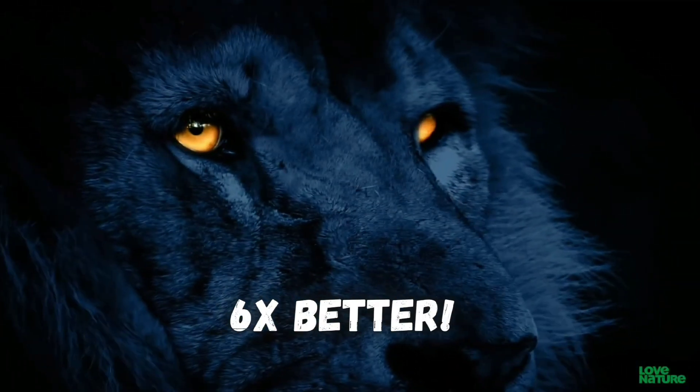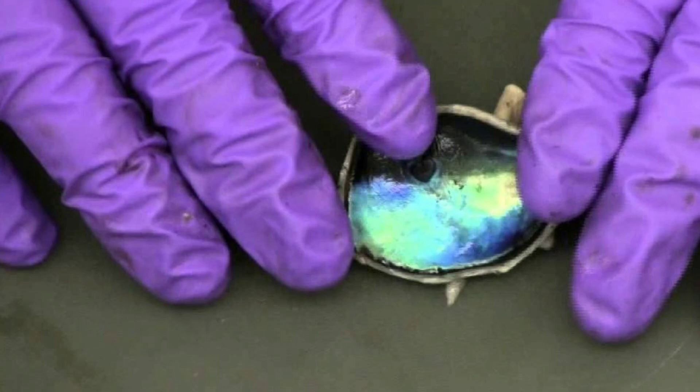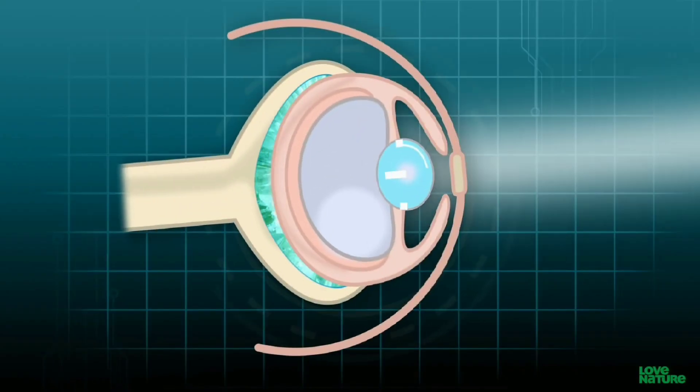Lions' night vision is about six times better than ours. They have a reflective layer of tissue behind their retinas called a tapetum. It's a retro reflector, meaning that light that hits it bounces back in the exact direction it came from.